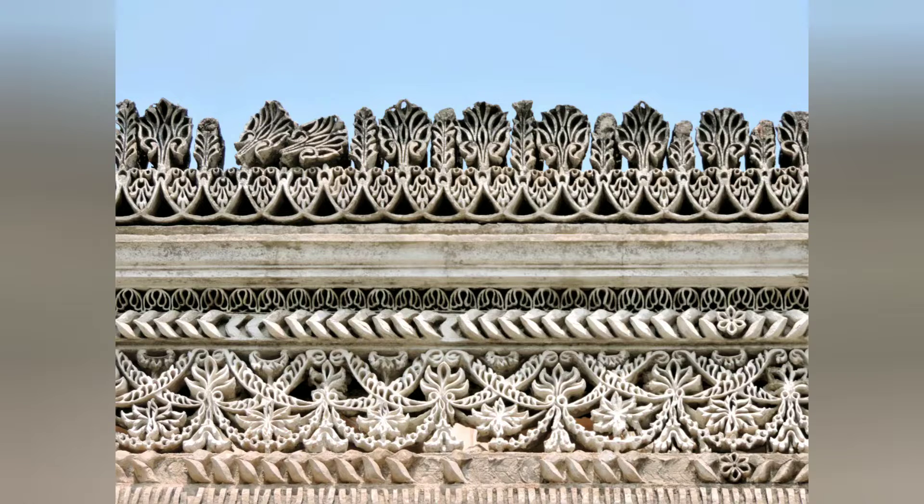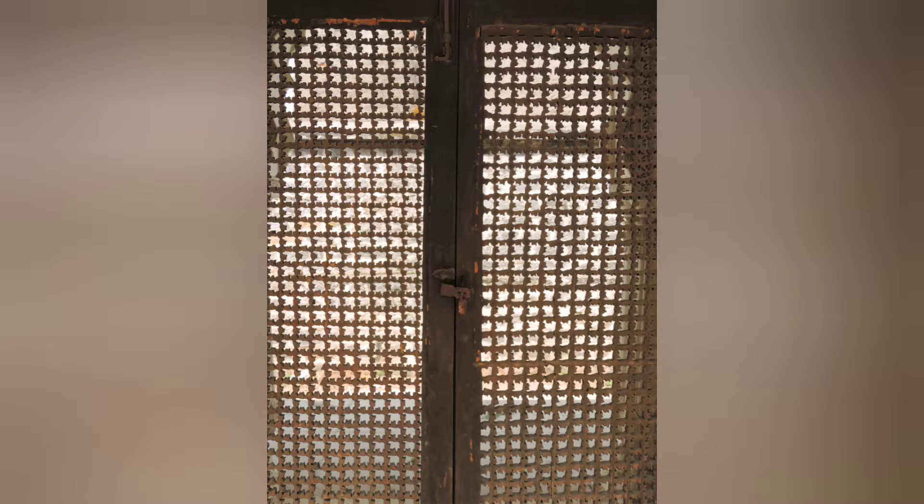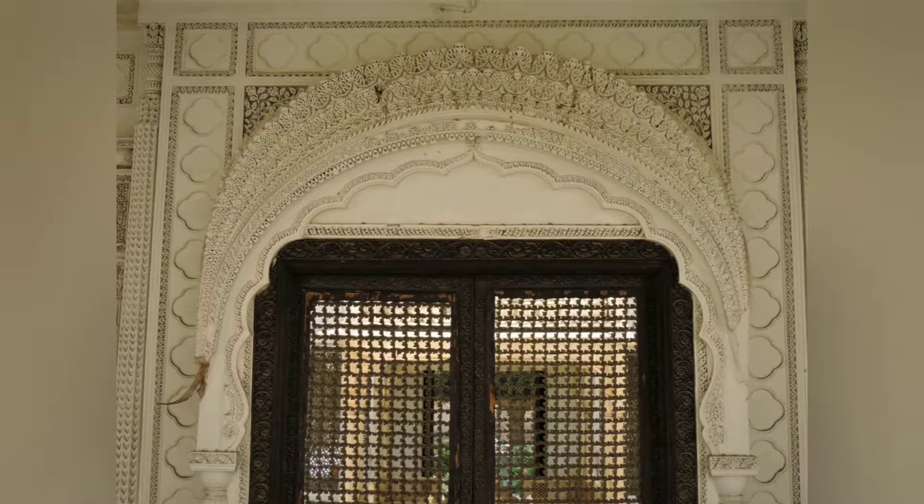Some of the tombs are enclosed in Chaukhandis entered through ornate wooden doors made of Mahogany, Teak or Rosewood.